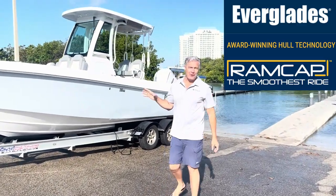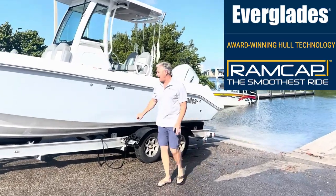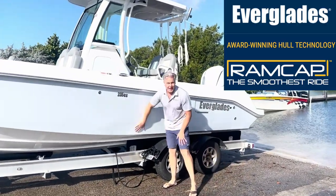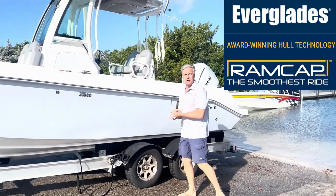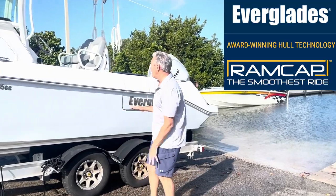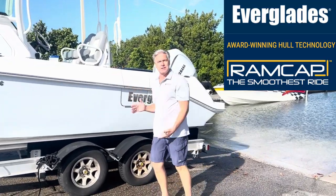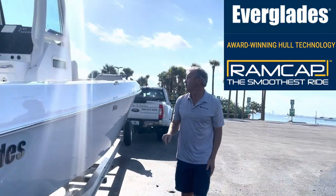What I love about the Everglades 235 is that you are getting that rock-solid Everglades construction, unsinkability, extremely rigid hull, and the best foot-for-foot ride on the water in a compact, easily trailerable package. And such a beautiful boat.